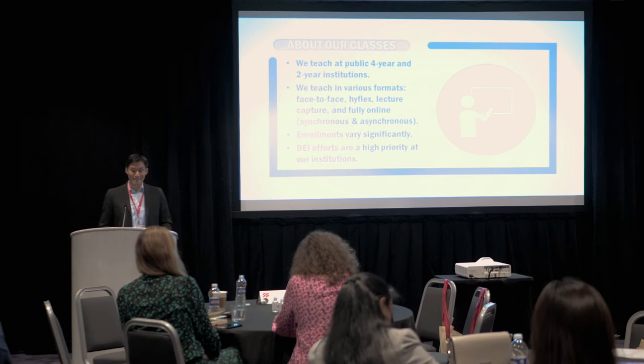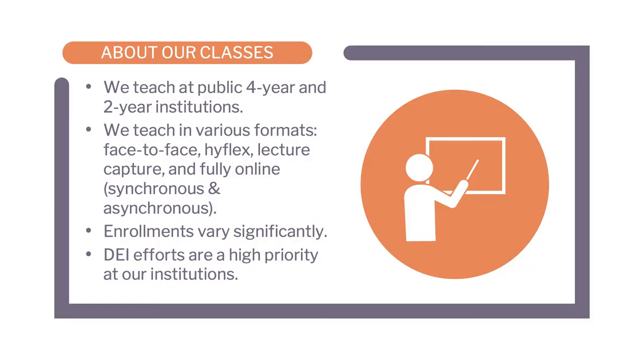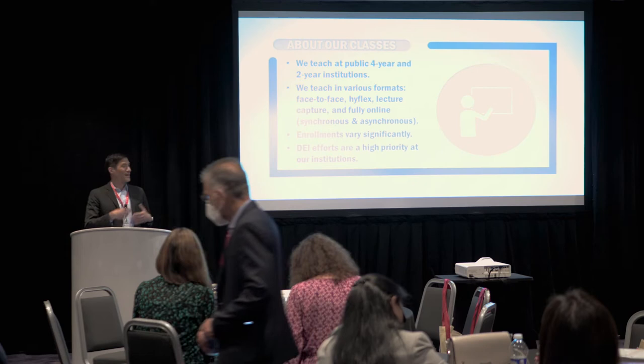The idea for this talk really came from our past few years of Eric and I sharing our experiences teaching. We both teach at two-year and four-year institutions, and we both started our careers at a four-year institution. I've been at Florida Atlantic University for 20 years, but a few years ago we both started moonlighting at our community college.